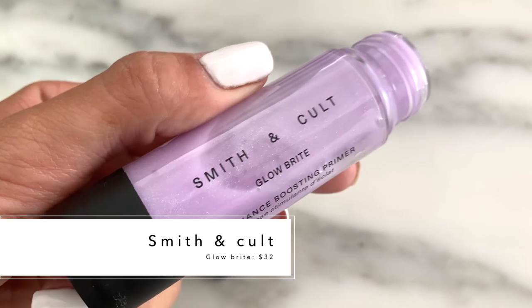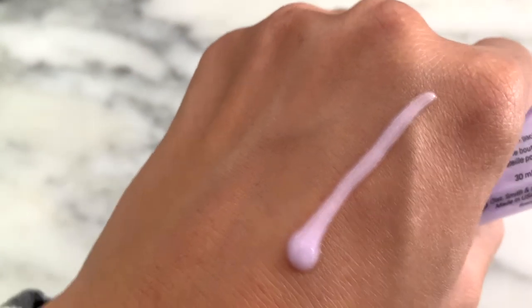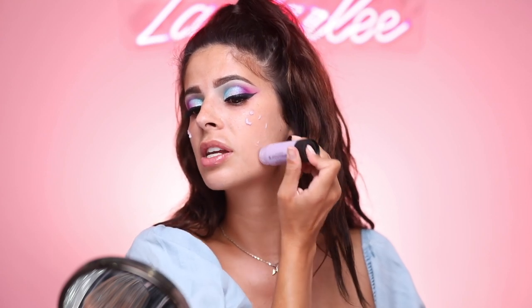We are finally gonna do my base makeup. This is the Smith and Cult Glow Bright — it's a radiance booster primer. It's super interesting, it's purple and it has a little pump. To me it just feels like a gel moisturizer. It does have like a little bit of radiance in it, not quite sparkle. It feels so good and I didn't find that it made my skin feel oily, which I really liked about it.